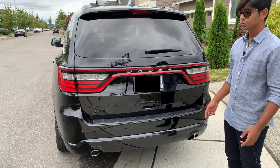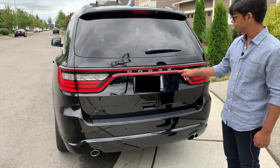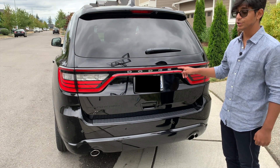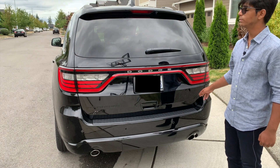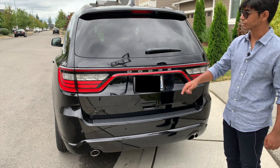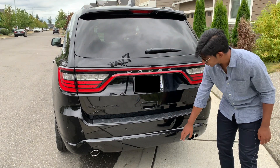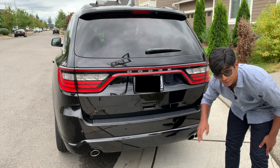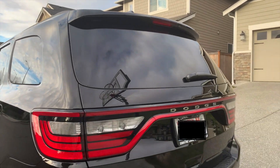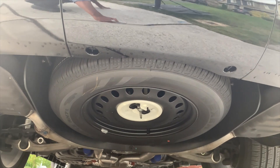Moving on to the rear of the vehicle, you will immediately notice the LED racetrack-inspired taillights. These taillights are what give the Durango its presence, especially at night. On the right we have the infamous RT badge. On the left we have our Durango badge and the four-wheel drive badge. On the lower portion, we have our trailer hitch cover and dual three-inch exhaust tips. You wouldn't think the Durango has a spare tire until you look underneath and see there's a full-size spare.